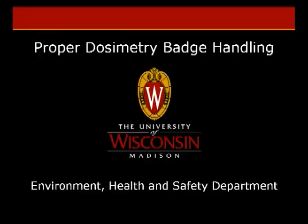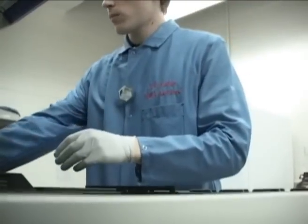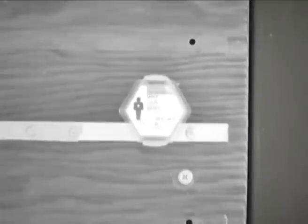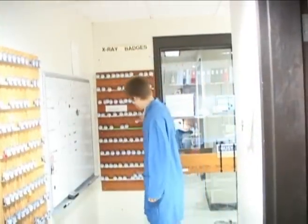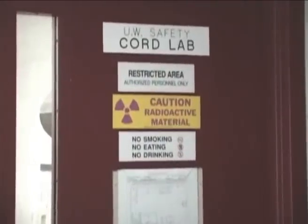Welcome to the UW-Madison Radiation Safety Proper Dosimetry Badge Handling Training Video. To ensure that the University is in compliance with regulations and to ensure a safe working environment, we at Radiation Safety are required to monitor the exposure of radiation workers. One way we monitor exposure is by providing personal monitoring devices, most commonly referred to as dosimetry badges. We issue a variety of badges depending on the type of work performed by the radiation worker. Timely return of the badges and proper handling techniques will ensure that our dose records are complete and, more importantly, will ensure a safe working environment for our radiation workers according to ALARA principles.